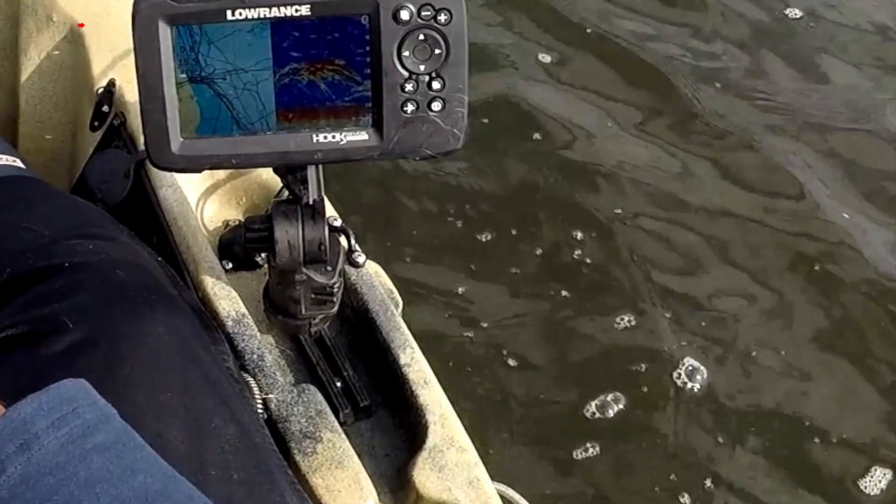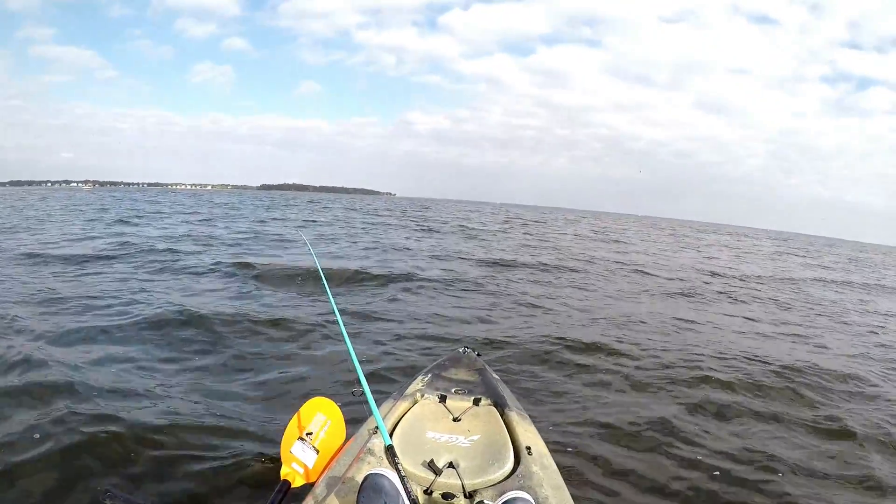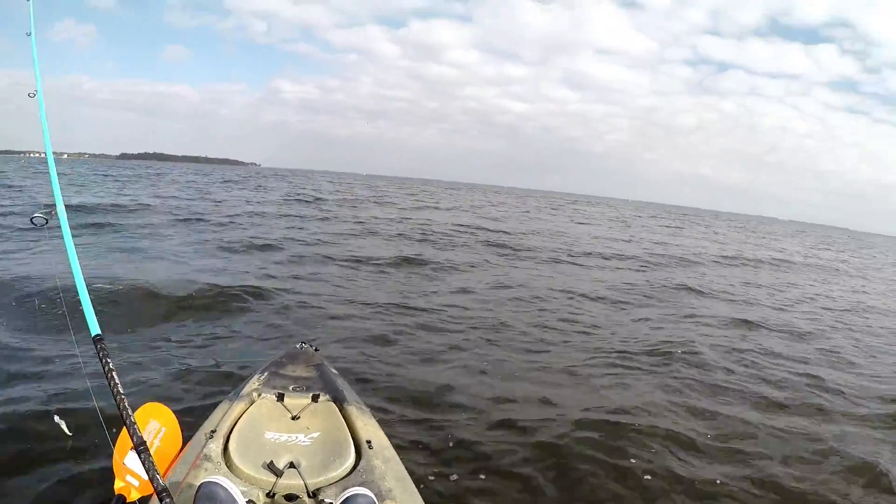Good marks on the depth finder — got some fish down there. Another two casts and I link up to my first fish of the day.